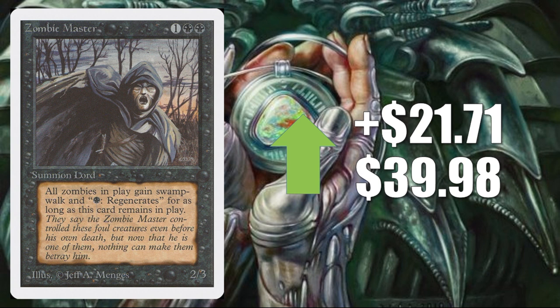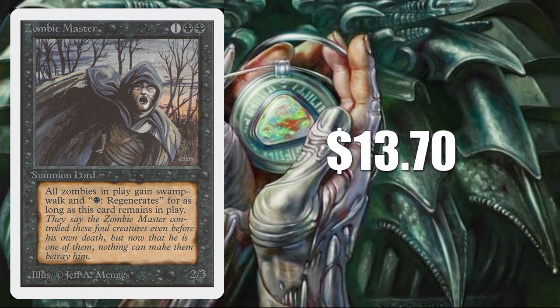Zombie Master from Unlimited — according to Goldfish, up $21.71 to $39.98. This is not a reserve list card; it has been reprinted and you can find cheaper copies. Is this price legitimate? This is one of the cards that was not sold at all this week on eBay — not unusual because these cards aren't really in high demand. Defaulting back to TCG Player Market Value: $13.70. That feels more realistic.